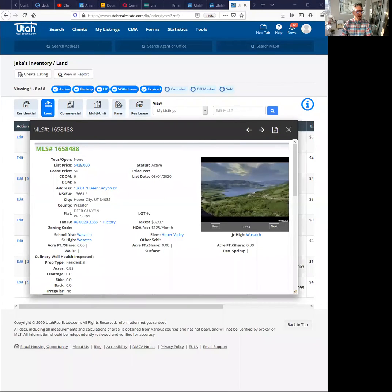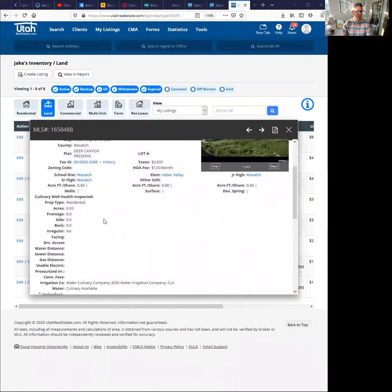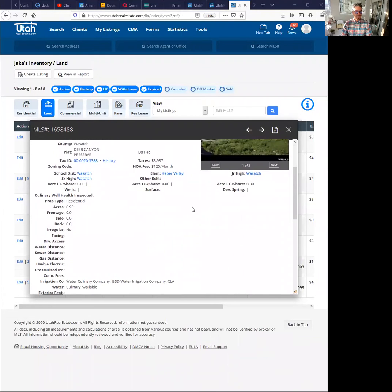I'm going to share my screen with you here and just go over the highlights of the listing. As you can see, this is in Deer Canyon Preserve. The price is $4.29 million and it is a 0.93 acre lot in that gated community.